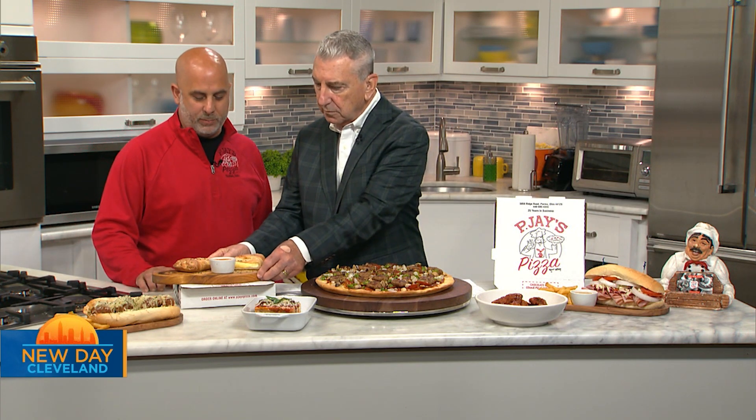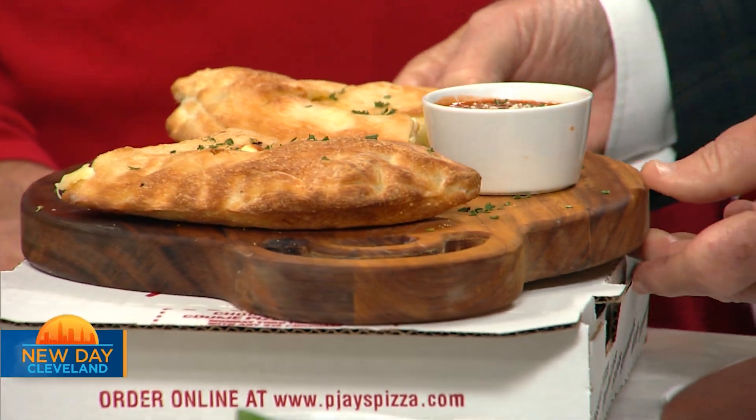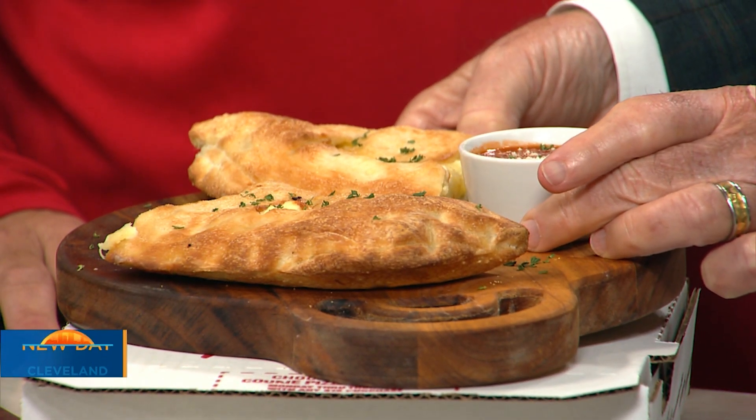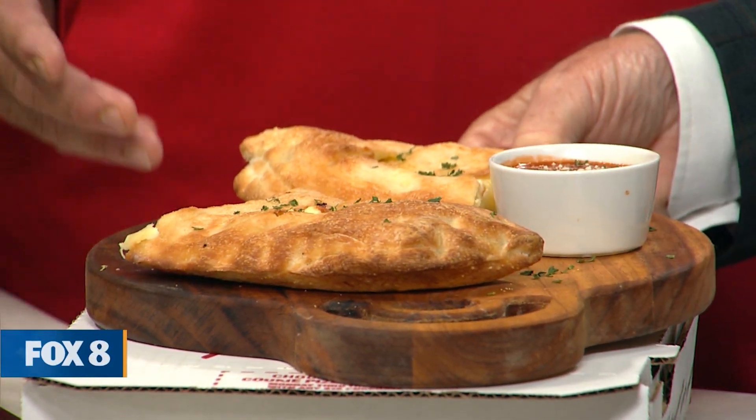So we brought our calzone. It has ricotta cheese, provolone cheese, and barbara cheese. That's a popular item also. I'm going to get that up in the air so you can see it — we wanted to show you everything other than pizza. Look at that. So what do you charge for something like that? That is $9.99.